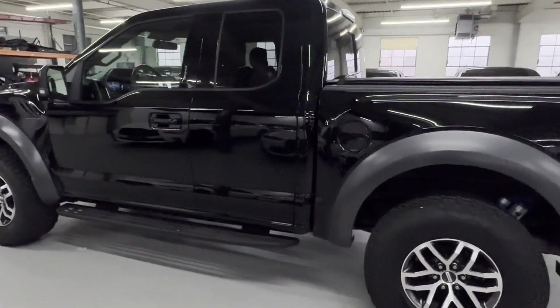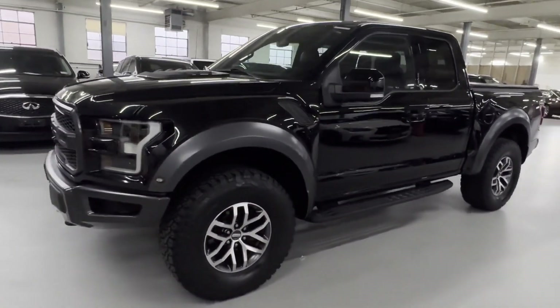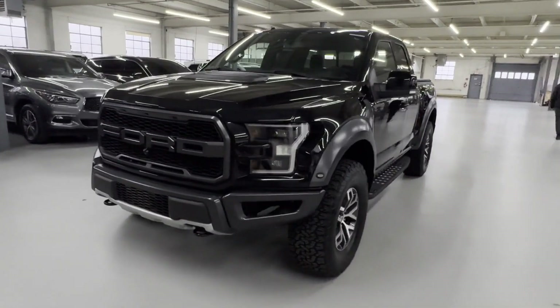Additional features include tinted windows, running boards and/or sidesteps, power driver seat, and pass-through rear seat. Like us on Facebook to access exclusive specials and deals.